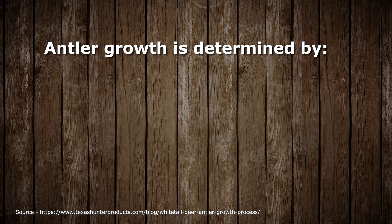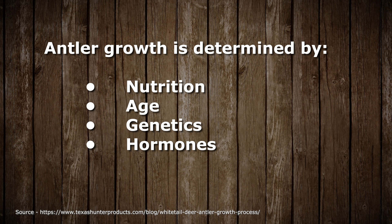Antler growth is determined by nutrition, age, genetics, hormones, injury, and disease. We're not able to control all these factors, including genetics, hormones, and the health of the animal.